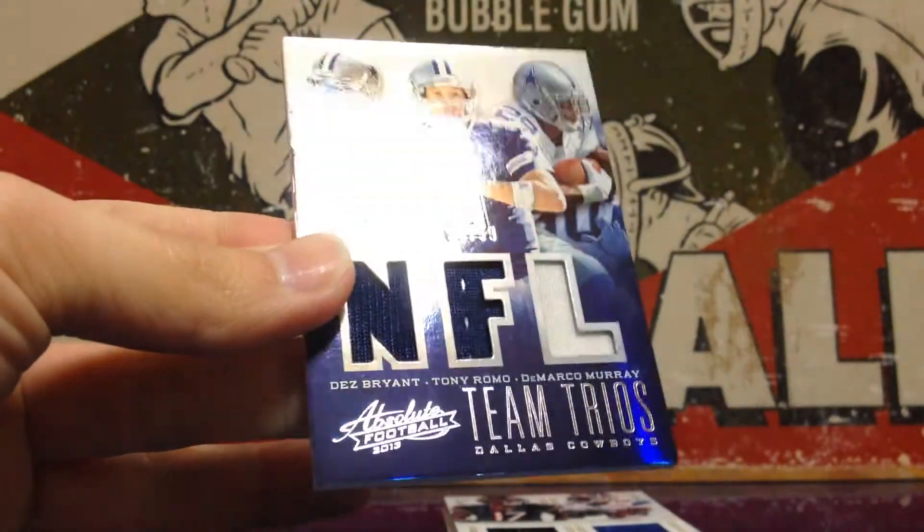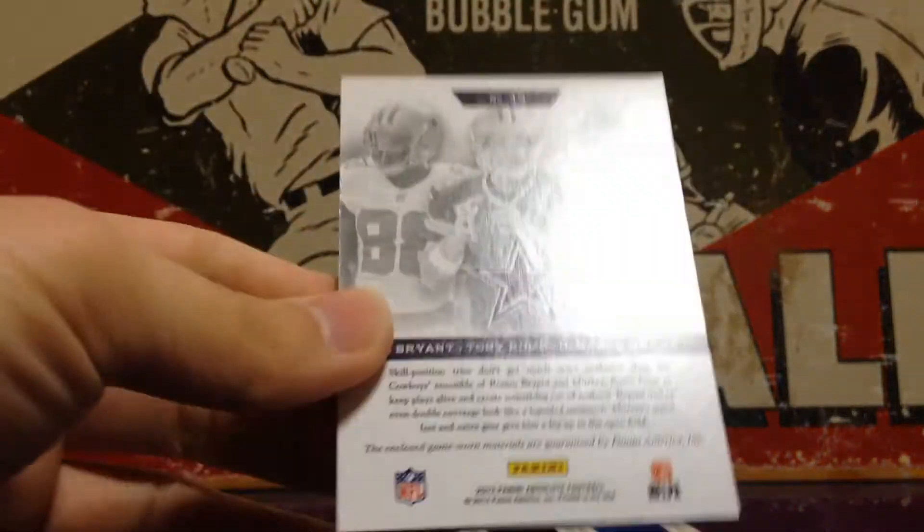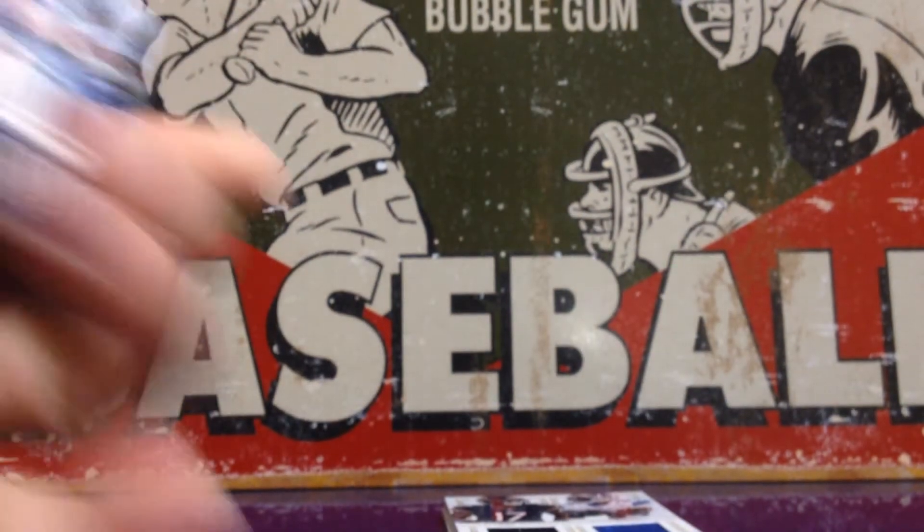Dez Bryant, Tony Romo, and DeMarco Murray. It's really shiny, I like that. This is actually numbered out of 99 — it's on the front.